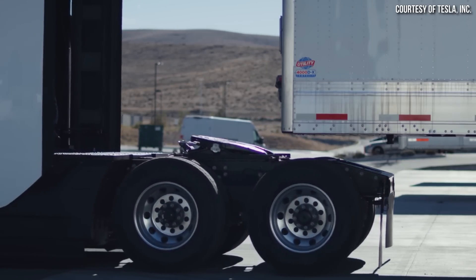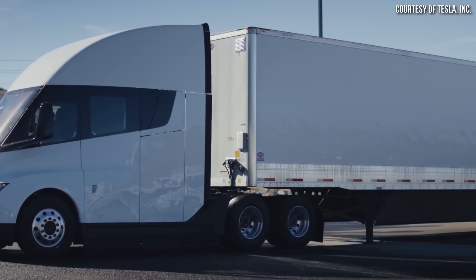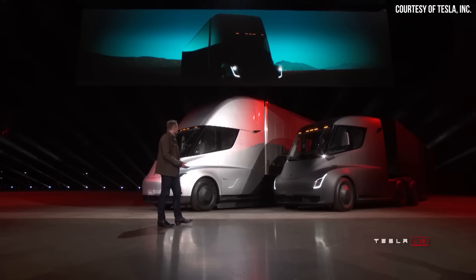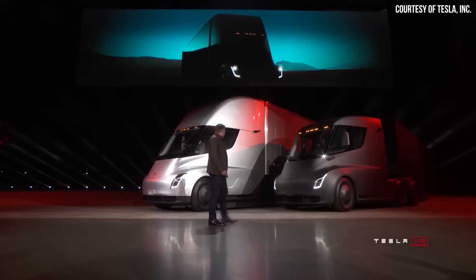Beyond the 500-mile range Tesla Semi, Tesla also plans to produce a smaller 300-mile range truck that will apparently feature lithium-iron phosphate batteries. I will discuss these details, but before I do that, I want to introduce the sponsor of today's video.